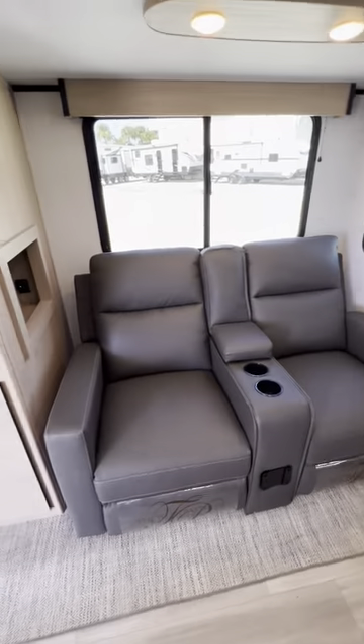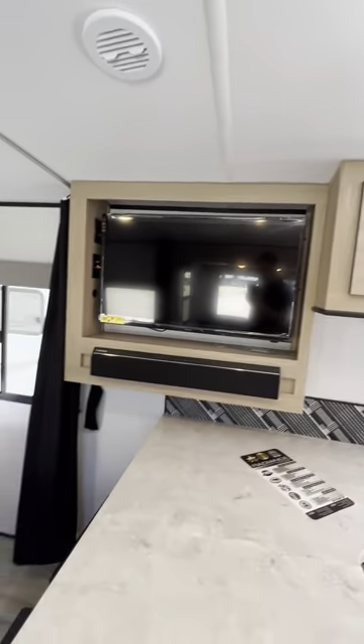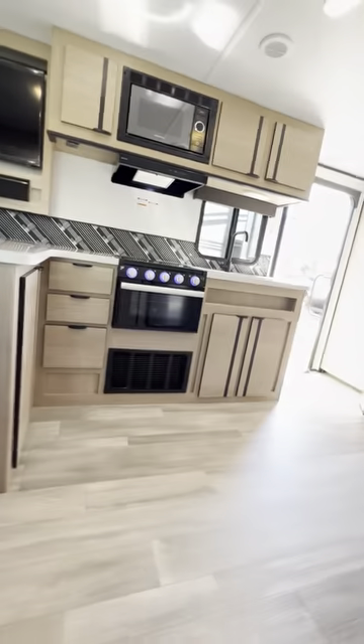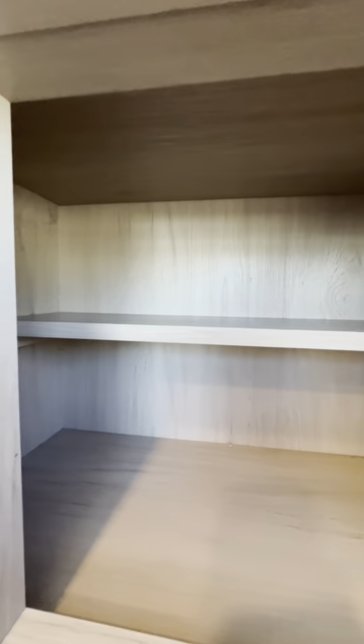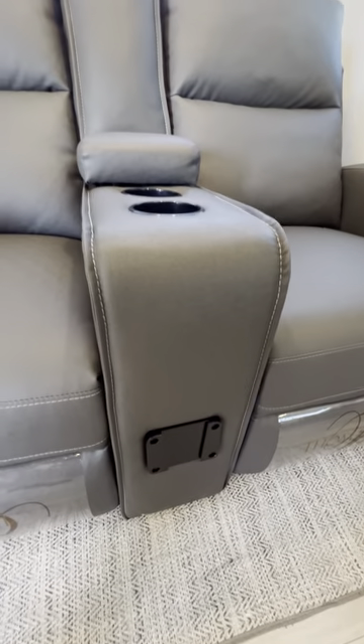Over here you have your two theater chairs, perfectly placed directly across from the TV — nice and comfortable. As you're sitting in the chairs, there's this little cubby right here to put magazines or your devices, and it also has a USB port for charging. The chairs also have a bracket on them if you wish to have a table installed.